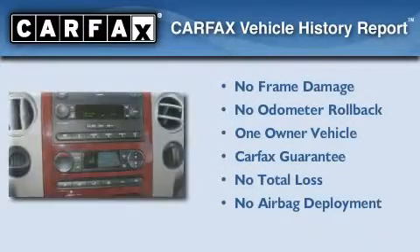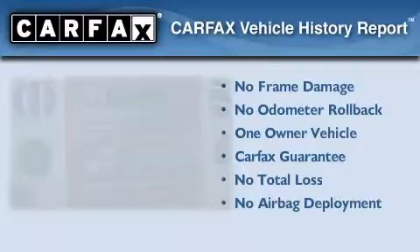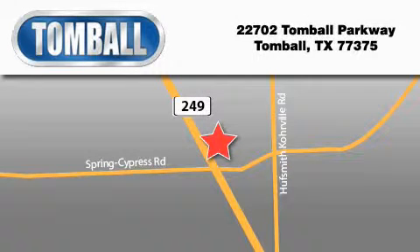This Ford has had only one owner, and it qualifies for the Carfax buyback guarantee. Contact us today to arrange your test drive. Tomball Ford is located at 22702 Tomball Parkway in Tomball. Our goal is to exceed all of your expectations to ensure that you'll return for future visits.